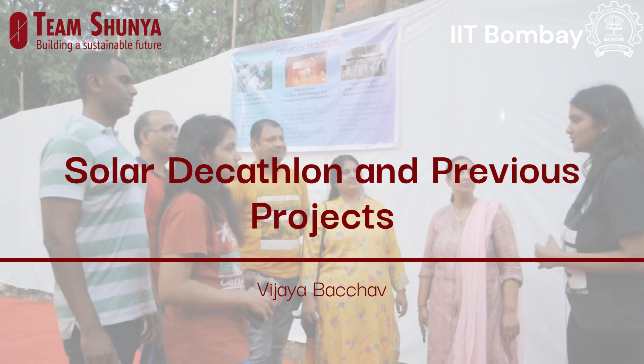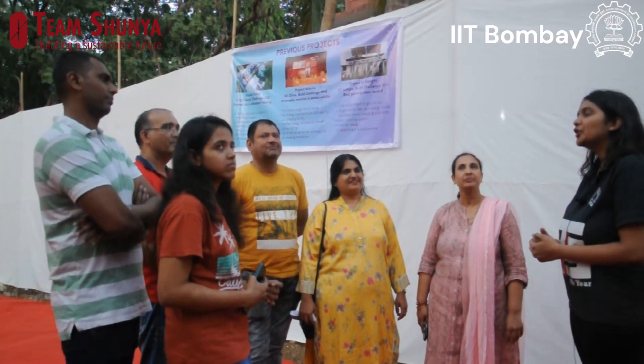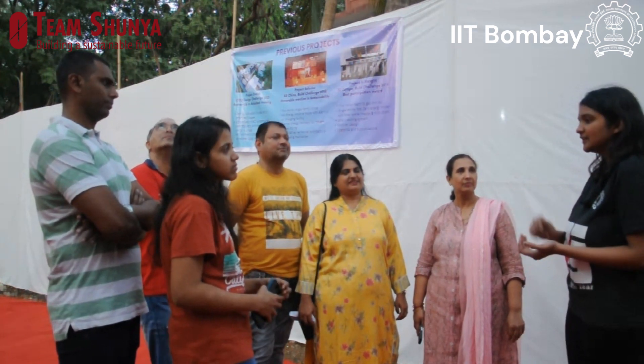Being part of one of the premier institutes of technology in India, we have tried to use technology to its fullest. Vivan is fully automated using technology developed by our own team — the fan coil units, the lights, the vents — all of these can be controlled with the tip of your finger.